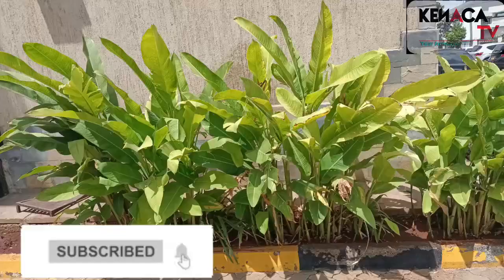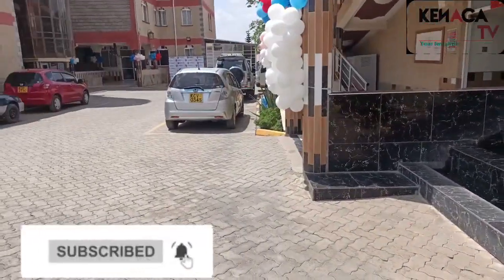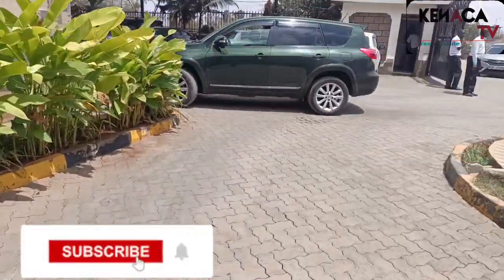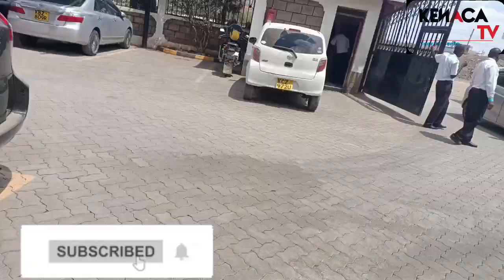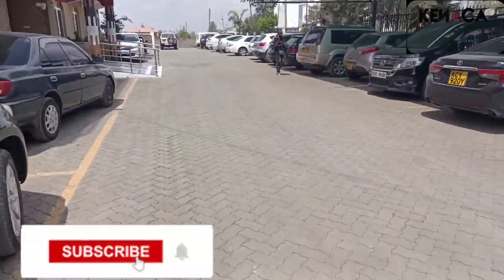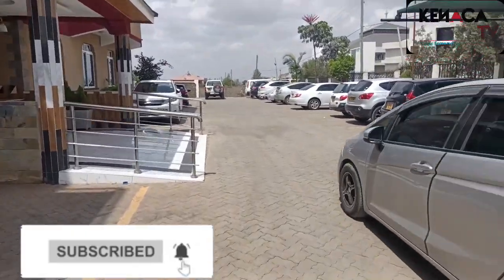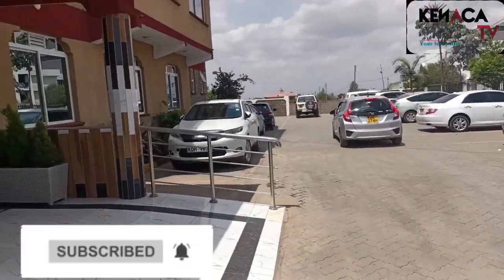We are still at Komarok Modern Healthcare, as you can see. So let us show you around. We are expecting so many people here, and it's definitely going to be amazing. Let us just walk as we head to Diana Bahati's delivery room — we are almost there. Komarok Modern Healthcare, Uchawala branch.